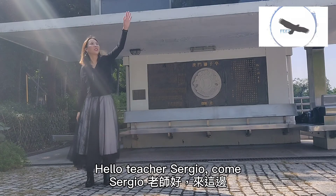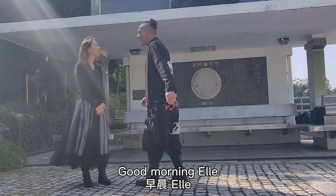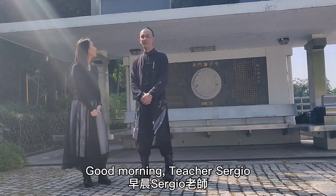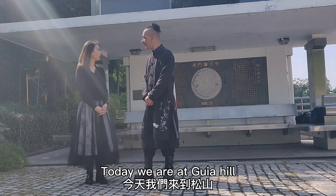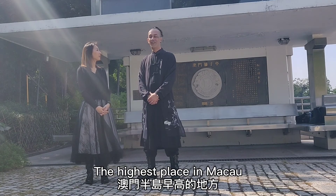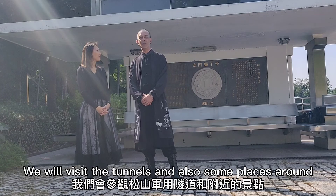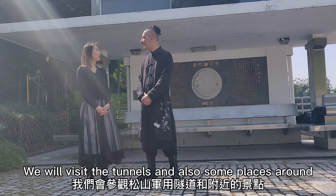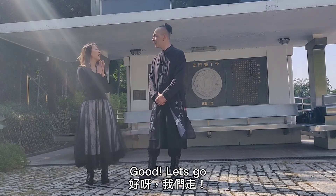Hello, Teacher Sergio. Come, come, come. I'm here. Good morning, Al. Good morning, Teacher Sergio. Where are we going? Today, we are at Kieril, the highest place in Macau. We will visit the tunnels and also some other places around. Good. Let's go.